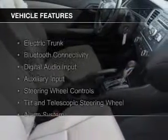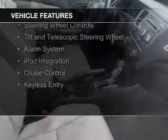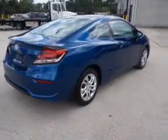The features include electric trunk, Bluetooth connectivity, digital audio input, and auxiliary input, steering wheel controls, a tilt and telescopic steering wheel, an alarm system, iPod integration, and cruise control.